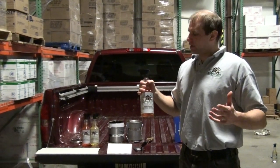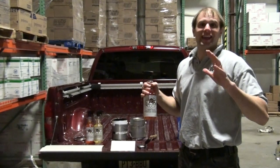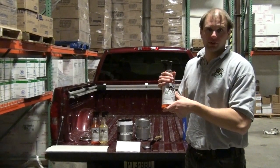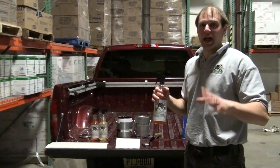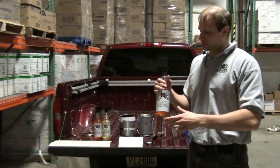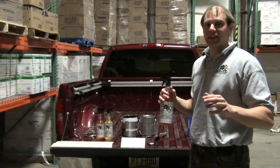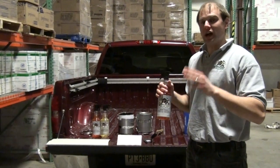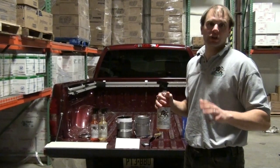Hey guys, how you doing? I'm John and I'm here to introduce you to the greatest, latest technology in roofing materials — ByteWalks. ByteWalks is the greatest cleaner a roofer can have in his arsenal. It's going to clean anything that you need cleaning on a job site, and it's going to help you get from job site to job site and cut back on the man hours spent during cleaning.